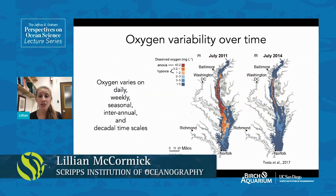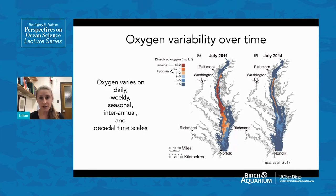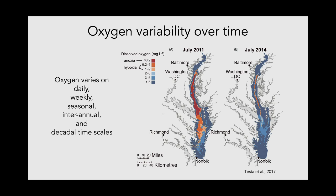In addition to spatial variability, oxygen changes over daily, weekly, seasonal, inter-annual, and decadal timescales of 10 to 30 years. An example of extreme oxygen change is the Chesapeake Bay on the east coast of the United States. This figure shows the difference between oxygen values in July 2011 and July 2014, where within only three years the Chesapeake Bay recorded both the lowest oxygen values and the highest volume of low oxygen water — and also the lowest volume of low oxygen water. This difference was seen over only three years.